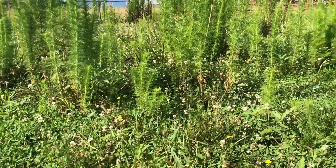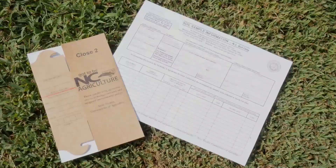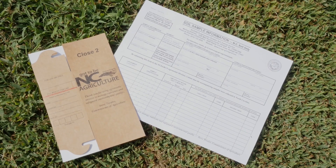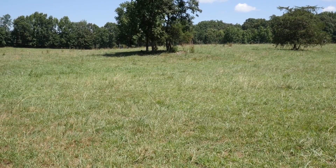The other thing about buttercup is it takes advantage of thin forage, so there's usually something else going on. You might need a soil sample, you might need to reduce your stocking rate, or give that pasture more rest.